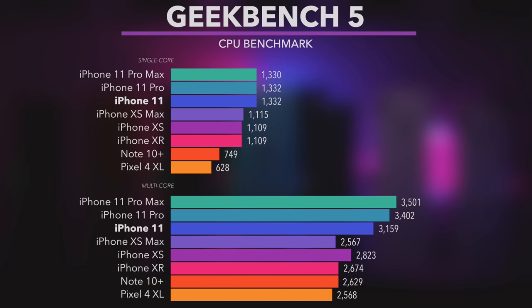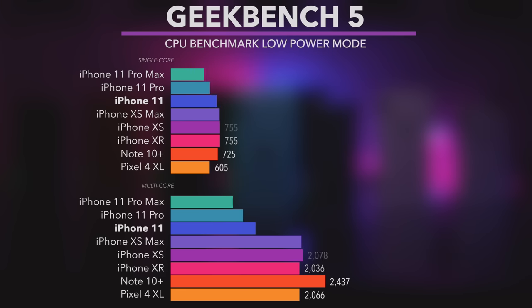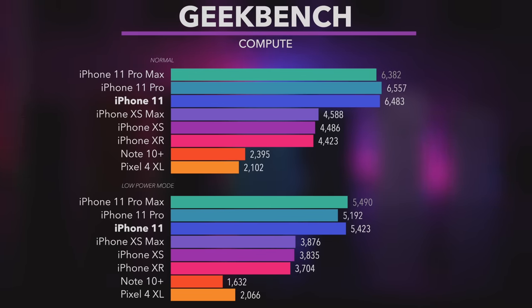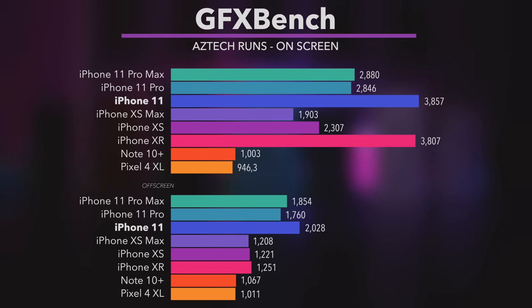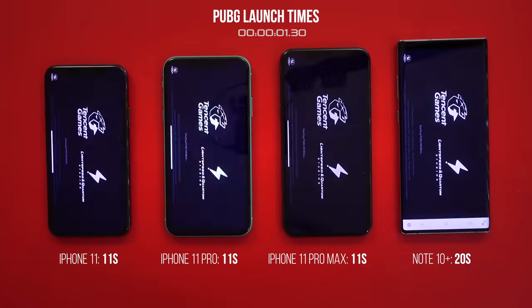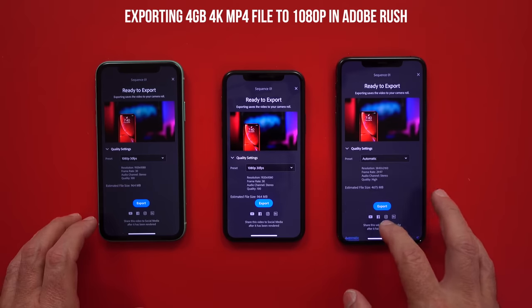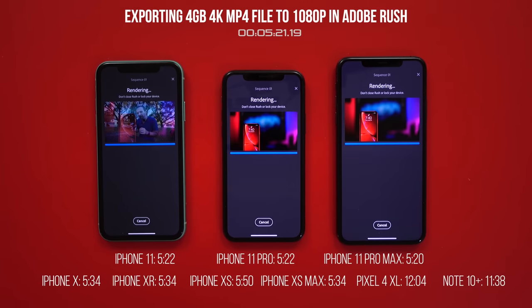Now let's talk about things that matter, like performance. On the Geekbench test, as expected, iPhone 11 is up there with the Pro series iPhones. With battery saver mode on, nothing surprising happens. Same with the compute test — iPhone 11 performs like a Pro. Antutu results are great as well. When it comes to the graphics benchmark test, iPhone 11 takes advantage of its lower resolution screen and blows everyone away, even in the off-screen test. In real-life tests like game launching, iPhone 11 is head-to-head with the Pros. When exporting a 4GB 4K file to 1080p in Adobe Rush, iPhone 11 does not act like a budget phone. The reason it performs this well is because it has the same CPU and the same RAM as the Pro models.